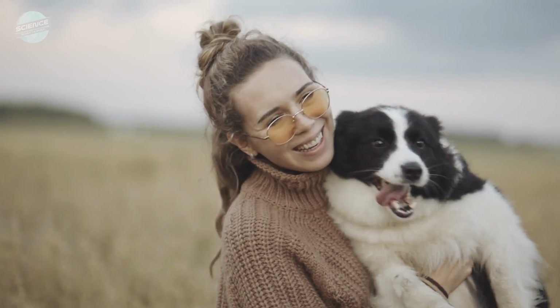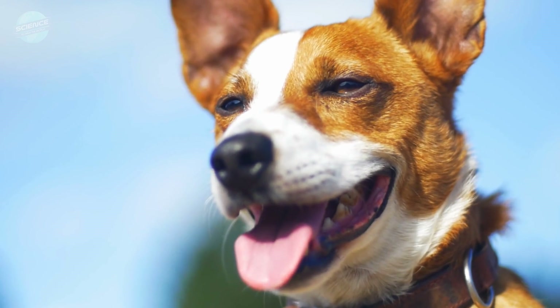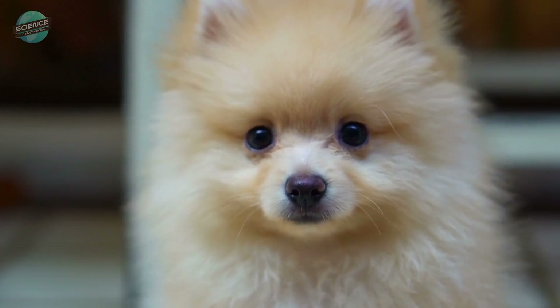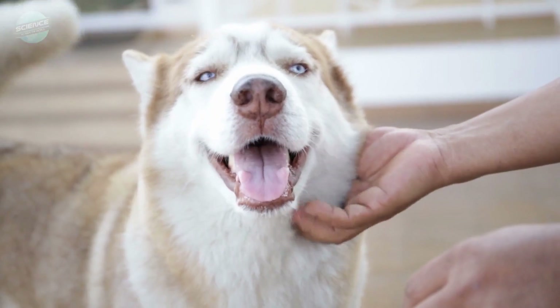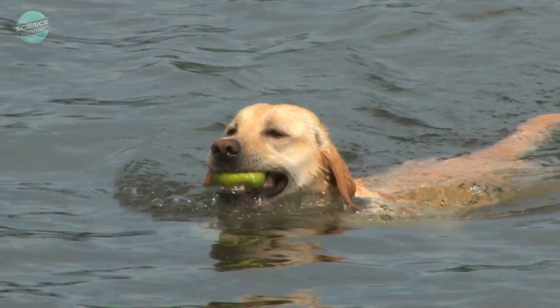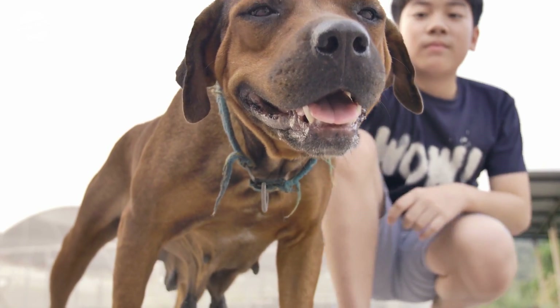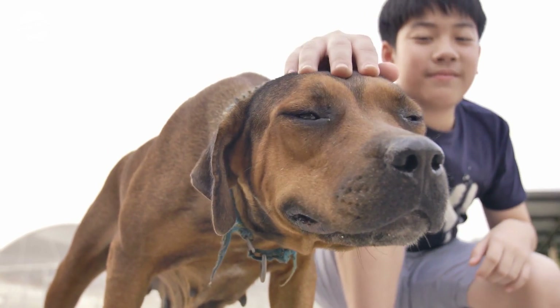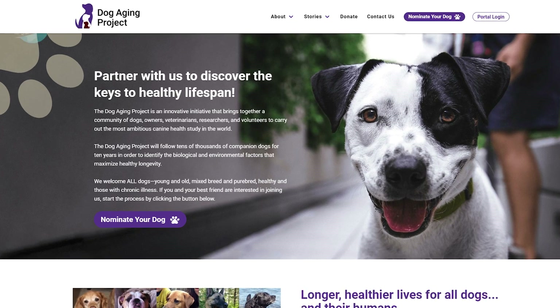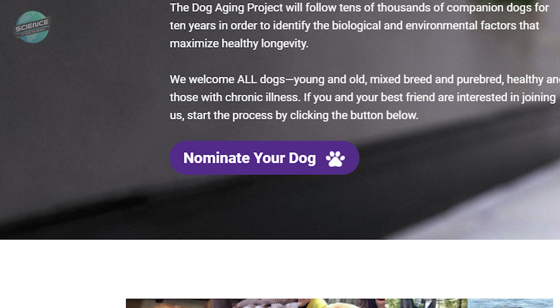The Dog Aging Project is still actively recruiting dogs and their owners to be part of our project. There is no limit on the dog that can be nominated — we take all ages, breeds, sizes, genders, intact dogs, neutered dogs, all of the above. If they are a canine, they are eligible. You're more than welcome to reach out through our website, dogagingproject.org, or peruse our frequently asked questions tab to answer any questions you have.